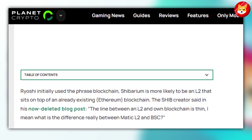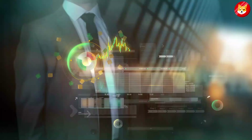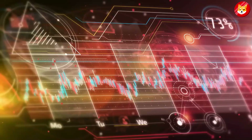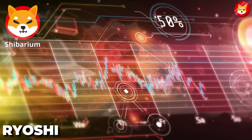The line between an L2 and own blockchain is thin — what is the difference really between Matic L2 and BSC? One of the primary goals will be to lower transaction fees for those in the Shiba ecosystem. Ryoshi first said that Shibarium's transaction fees would be minimal, or even zero.